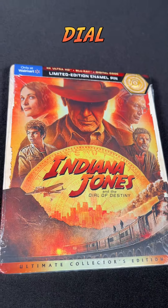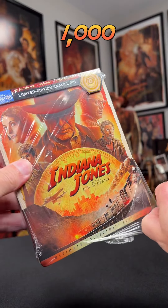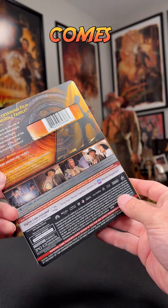So these guys came in early, so let's take a look at them. Actually, I got three — but who's counting? I bought three because of the limited edition dial pin: one to open, one to keep sealed, and one to bury for a thousand years.